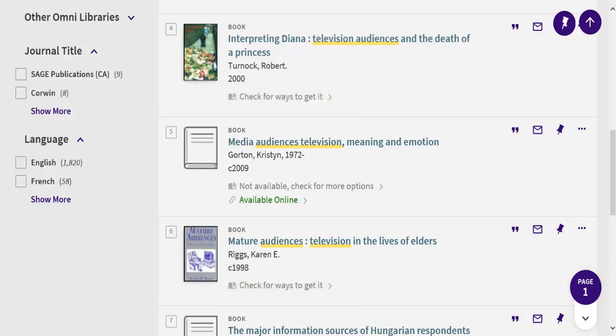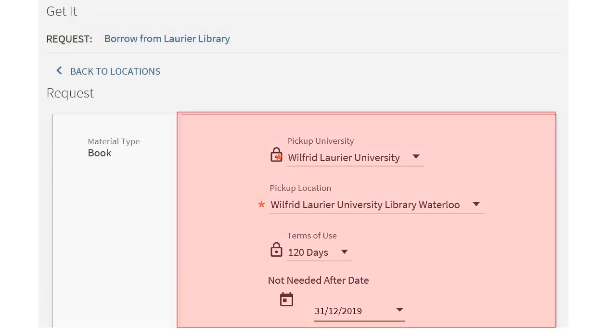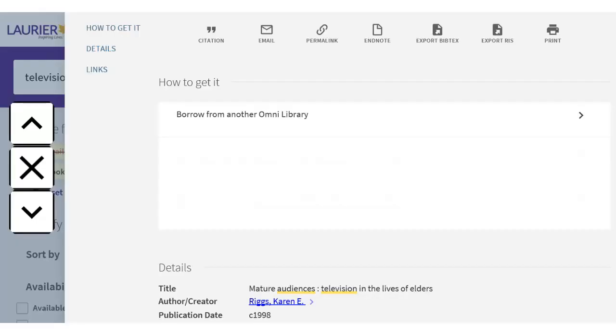Request a book from another library or another campus by clicking on the record to see the book details. To request a book, click on the Request option in the Get It area. If it's at another Laurier library, you'll see 'Borrow from Laurier library' — click on this to see the request form. If the book is at Waterloo or Guelph, it will say 'Borrow from another Omni library' in the Get It area — click on this to see the request form.